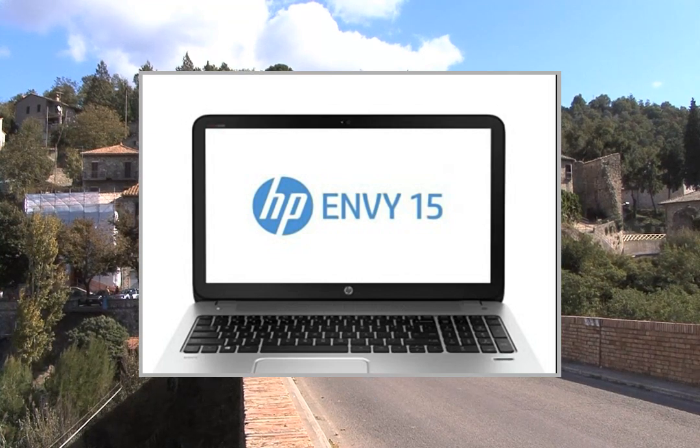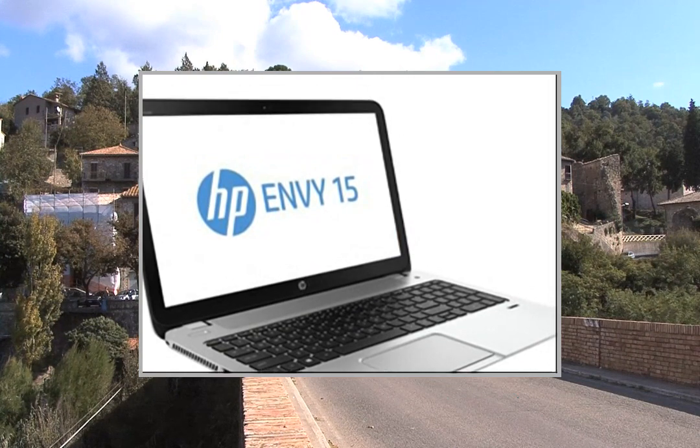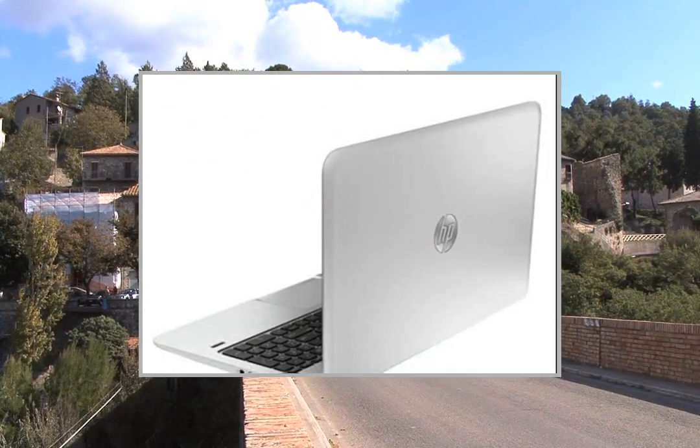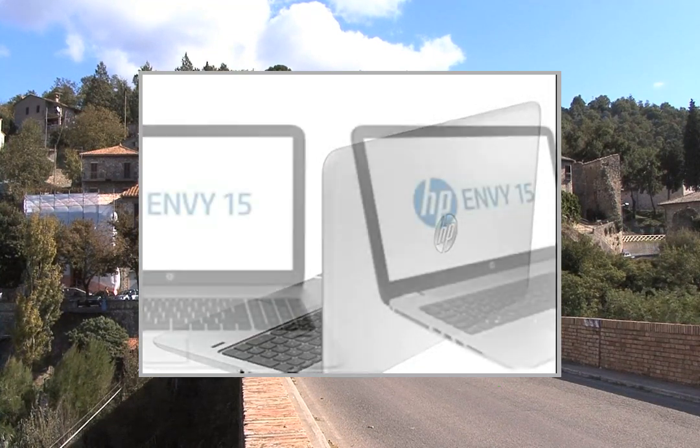Welcome to the video. This is a presentation of the product laptops HP Pavilion 17E013NR. Computer Upgrade King sells computers with upgraded configurations.